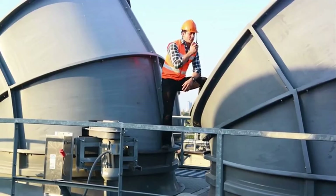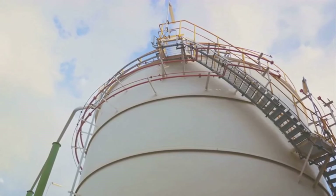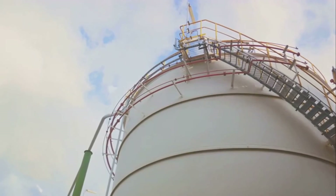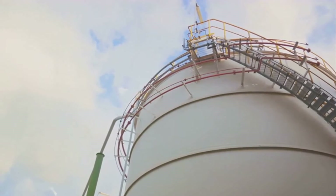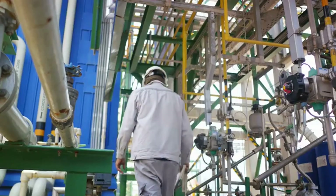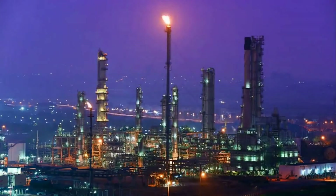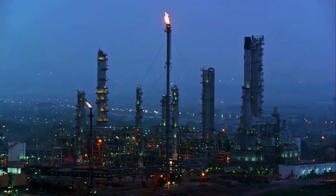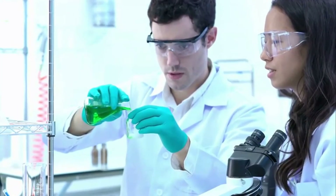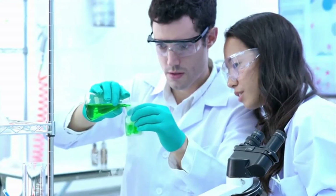Next, let's consider the energy required for the synthesis of ammonia. The Haber-Bosch process consumes a considerable amount of energy, mainly due to the high pressure and temperature required. This energy consumption could increase the carbon footprint of the process, unless it's powered by renewable energy sources. Another challenge is the extraction of hydrogen from ammonia. While it's technically feasible, it currently lacks efficiency. The process requires a catalyst, often a precious metal like ruthenium, which adds to the overall cost. Plus, the extraction process is not yet efficient enough for large-scale operations, posing a hurdle for the widespread adoption of ammonia as a hydrogen carrier.